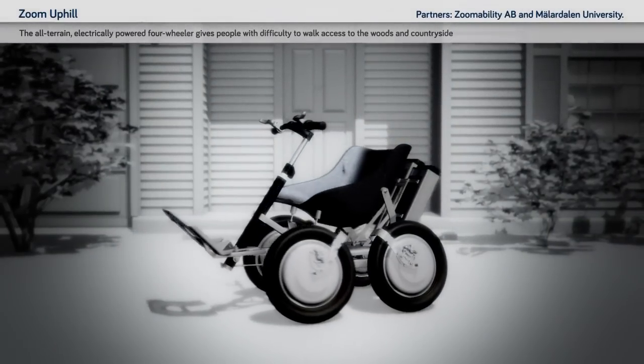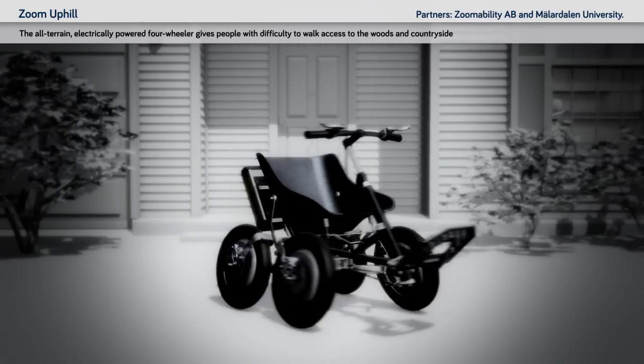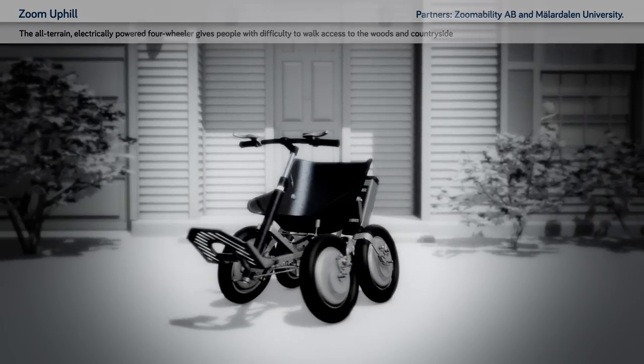Zoom Uphill: the all-terrain, electrically powered four-wheeler gives people with difficulty walking access to the woods and countryside.